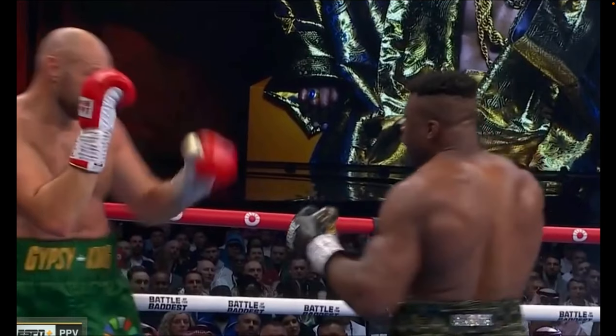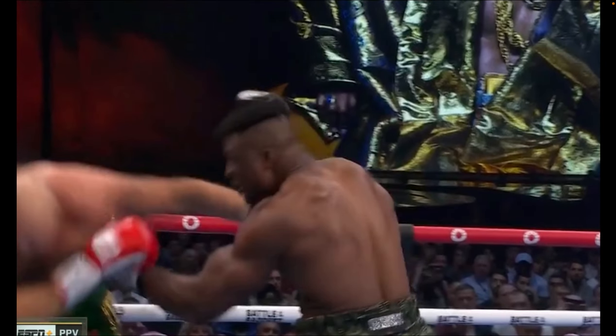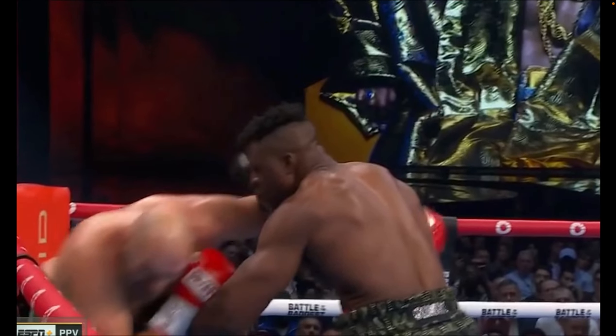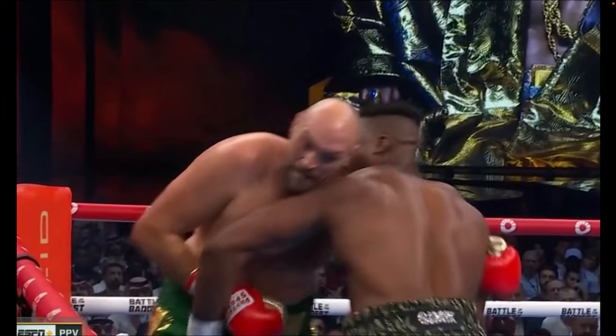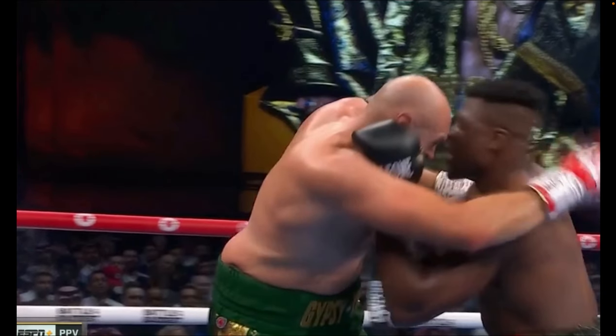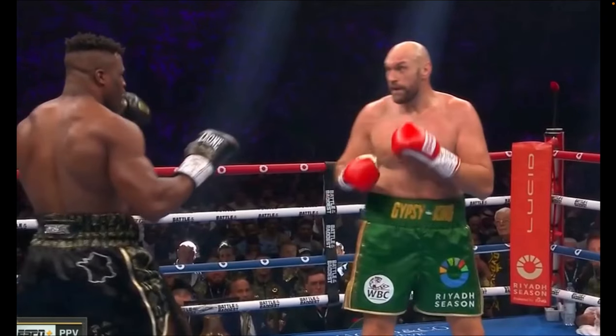We're going to see here that Ngannou steps in for a jab. Fury tries to swim an underhook on that far side, but notice that Ngannou keeps his right hand glued to his face. This allows him to frame his forearm on the inside of Fury's bicep. He's going to pummel this left elbow inside as well, and now he's got both his hands inside the arms of Fury, and he's able to start landing these short little uppercuts.